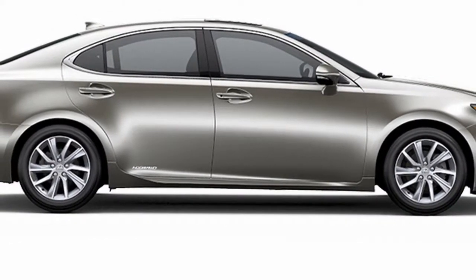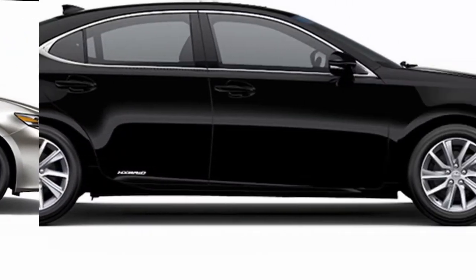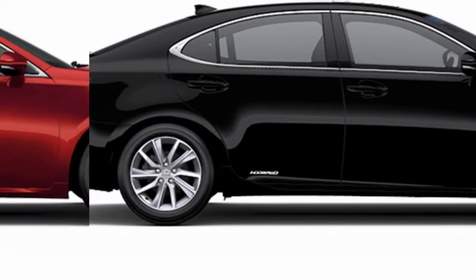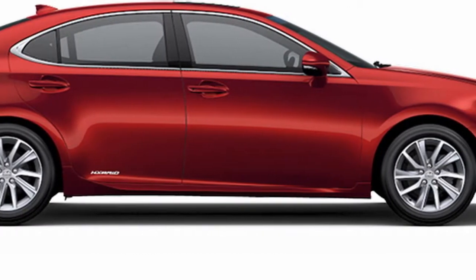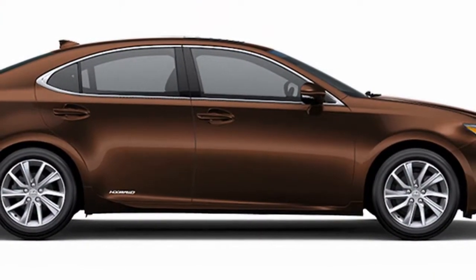The 2018 Lexus ES midsize sedan may be the most traditional model left in the brand's lineup. It's more spacious than the IS Sport sedan at a similar price, and softer and more comfortable than the GS Sport sedan, which is the same size. As Lexus sedans have tried to be for almost 30 years, it's polished, smooth, and quiet.